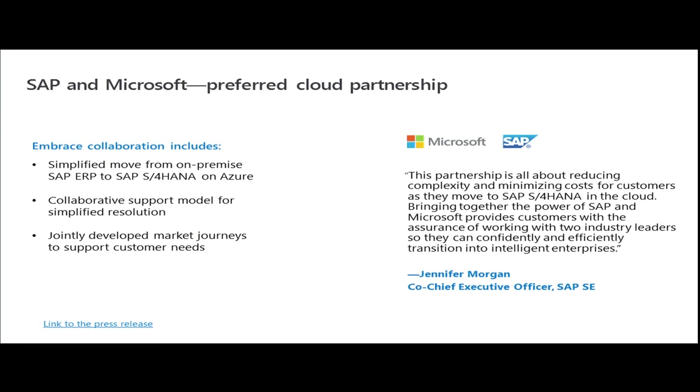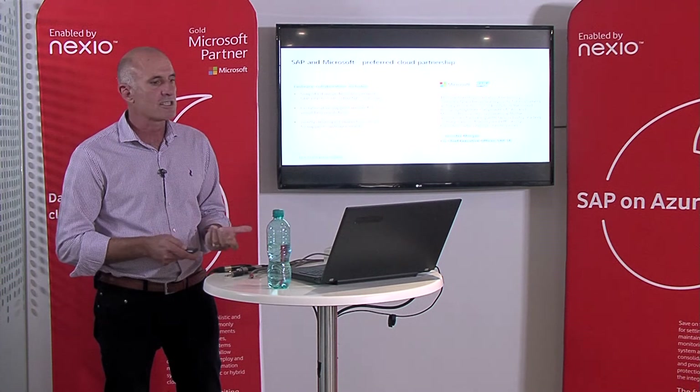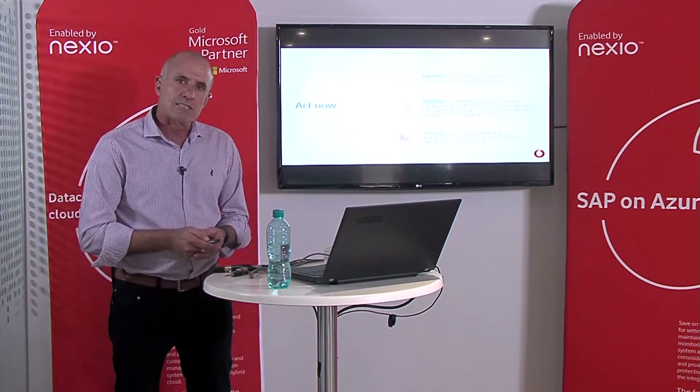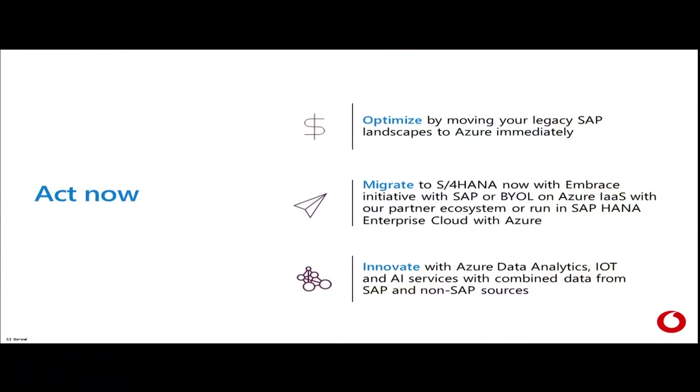At the moment, we're going through the Embrace program with Microsoft — working together, SAP, Microsoft, and partners like ourselves, to assist customers moving from their traditional ERPs to S/4HANA. If you are interested, please reach out to us. We'll come together with Microsoft and SAP and bring you a solution that really makes sense for you, both cost-efficiently as well as enhancing your business with the capabilities of S/4HANA. Come talk to us about optimizing your landscapes, look at the migration capabilities, and talk to us about how we've innovated as a local and global company using SAP, Microsoft, and Azure to give business insights and run our businesses.